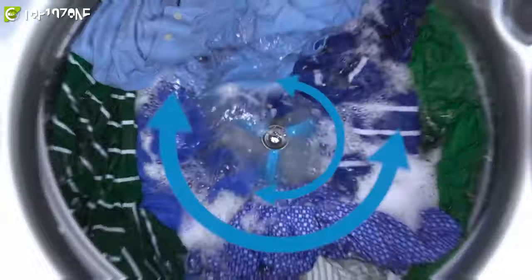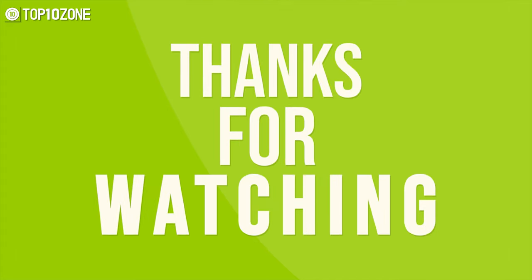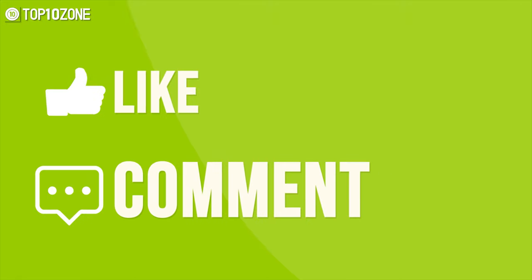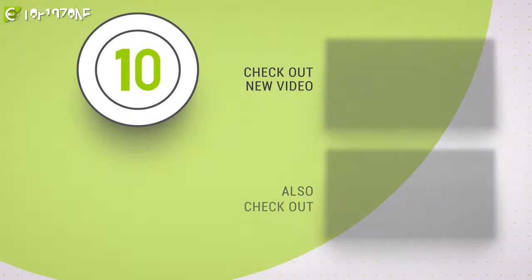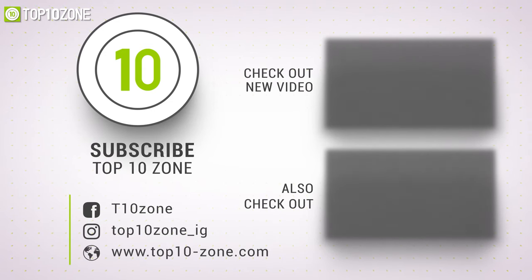So that was our list of the top 10 best washing machines of 2021, just for you. Thanks for watching our video. Like, comment, and share with your friends if you find this video helpful, and subscribe to our channel if you want more videos like this on your feed.